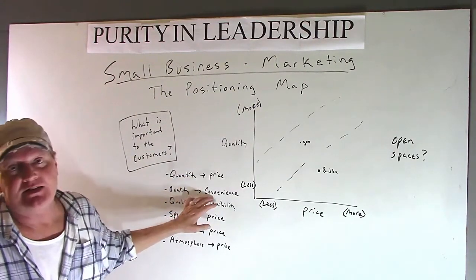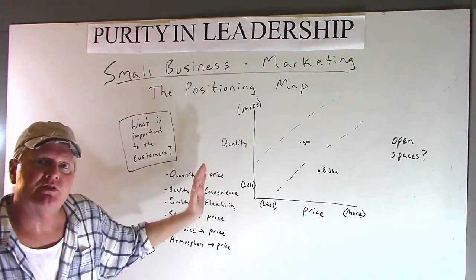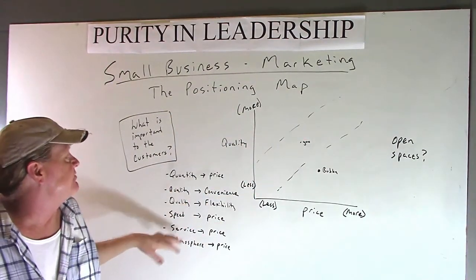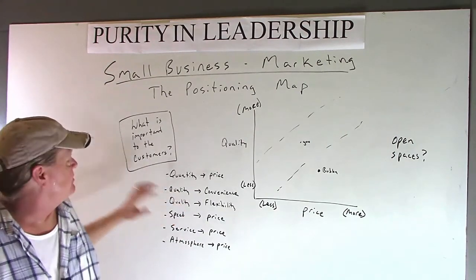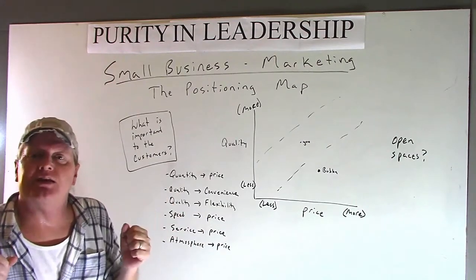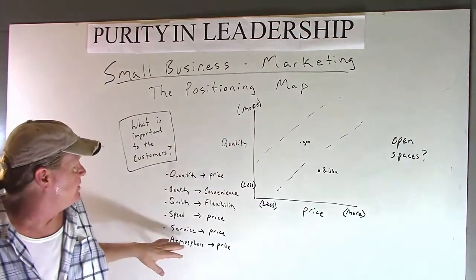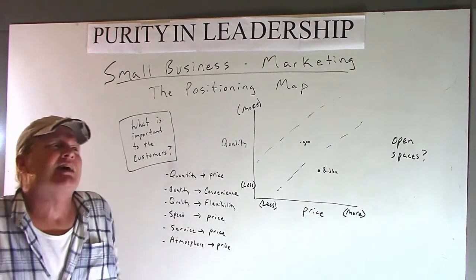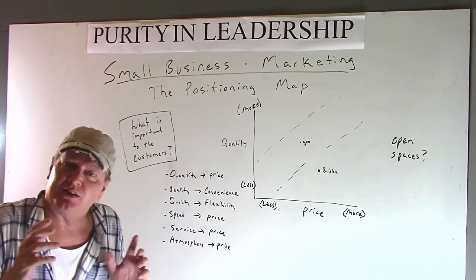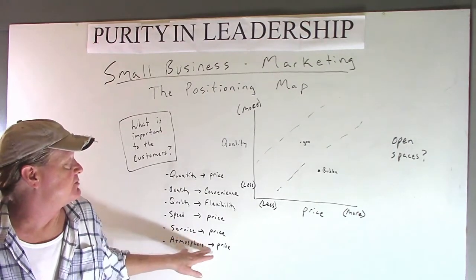We could do quality and convenience — Starbucks is very convenient because they're everywhere and supposedly high quality, so we could map all the coffee places on quality and convenience. Or quality and flexibility, depending on what customers want and what your business is. Maybe speed and price — two restaurants at the same price point, but one is quicker. Or overall service versus price: they have a great deal but their service is horrible, so maybe I'd want to position myself higher on service. And for a restaurant, atmosphere and price.